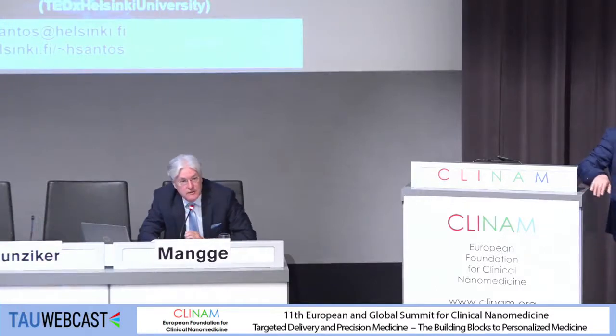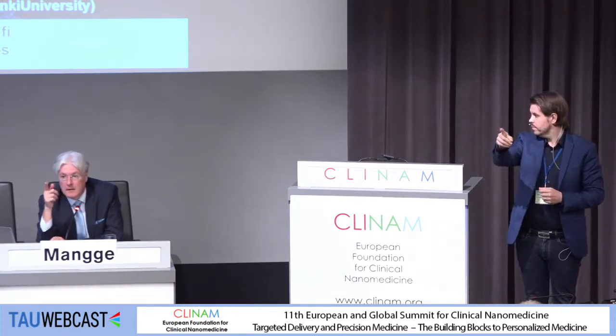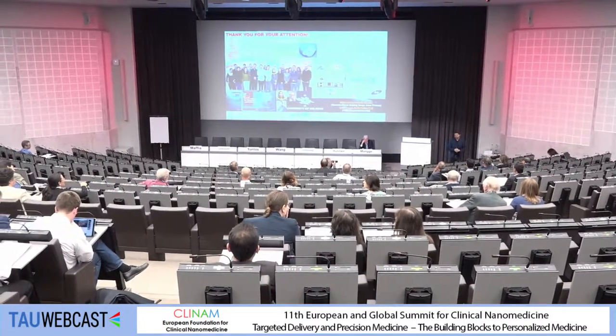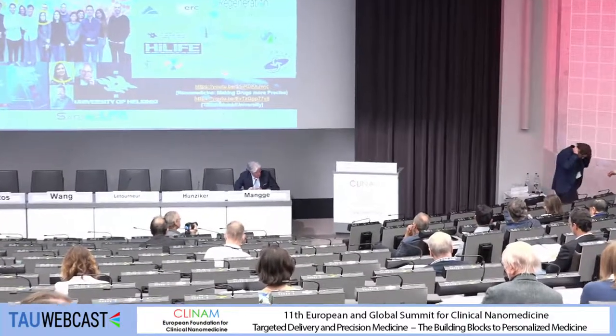Thank you very much for this interesting presentation. We are over time, so we have time for one question. Audience member: I just wonder how large these nanoparticles are and if you have studied the biodistribution after intravenous injection. Yes, we did study the biodistribution of these particles, and they are about between 200 and 250 nanometers. Second question: Do you know if the retention of the particles is in a specific cell type or just cardiac fibroblasts? That's a very good question — we don't know yet what kind of cells they are actually accommodated in. Thank you very much. We move to the next presentation, also from Finland.